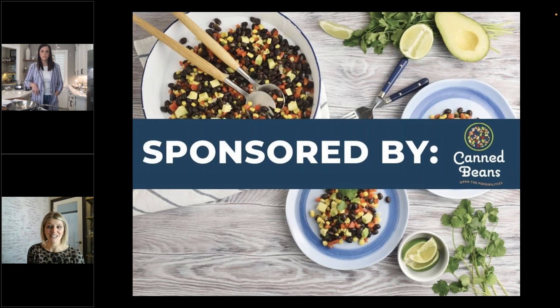We are so fortunate that Canned Beans came to us and brought Mary Ellen Phipps, who is a dietitian joining us today from Houston. Welcome, Mary Ellen. Hi, thanks for having me.